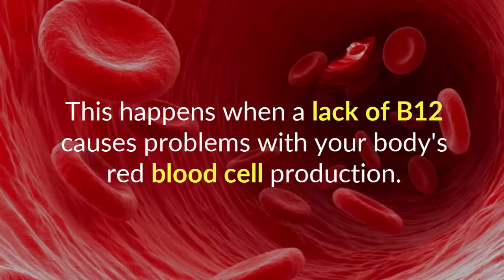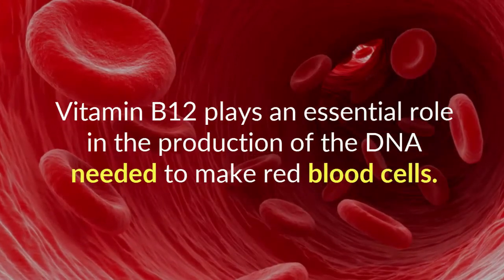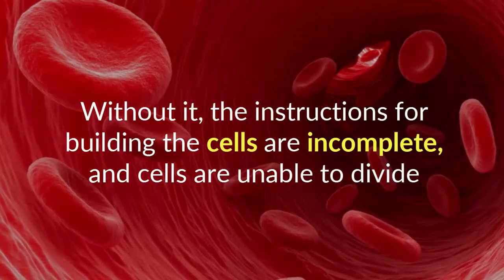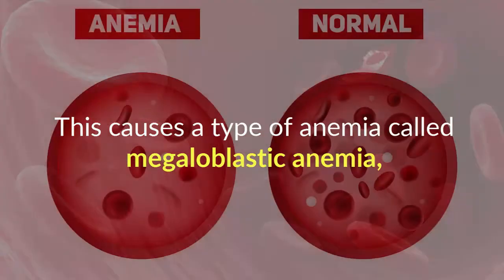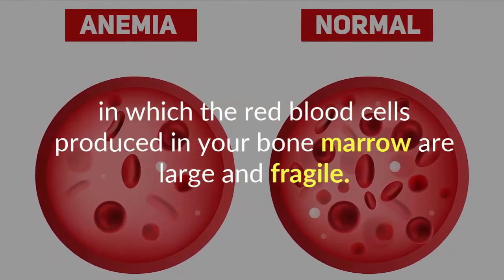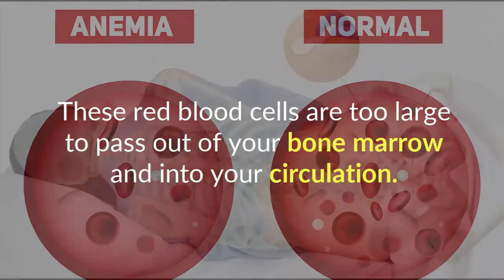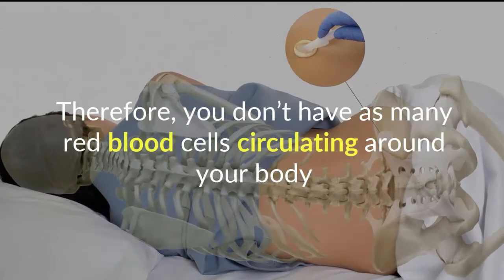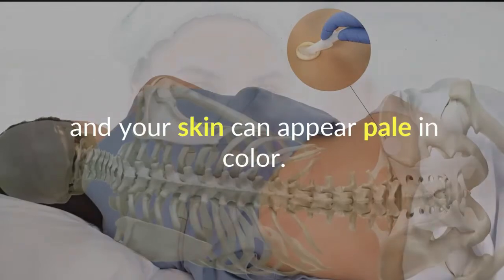Vitamin B12 plays an essential role in the production of the DNA needed to make red blood cells. Without it, the instructions for building the cells are incomplete and cells are unable to divide. This causes a type of anemia called megaloblastic anemia, in which the red blood cells produced in your bone marrow are large and fragile. These red blood cells are too large to pass out of your bone marrow and into your circulation, so you don't have as many circulating, and your skin can appear pale.